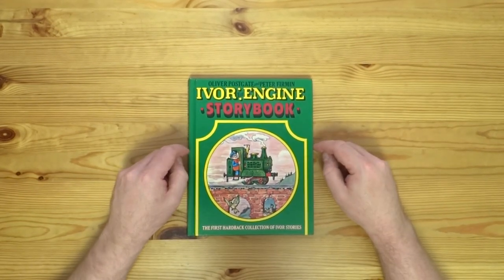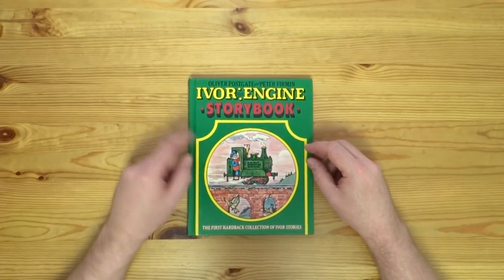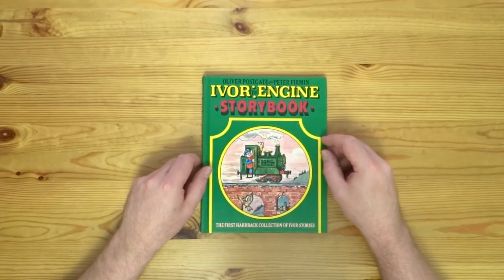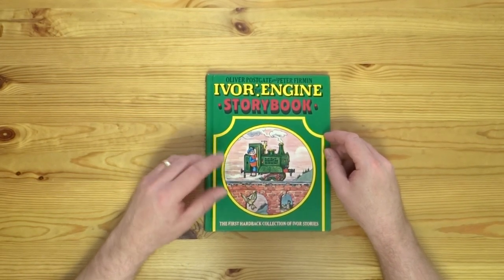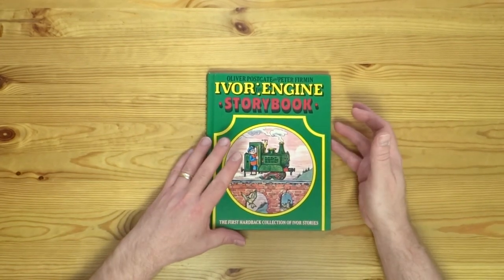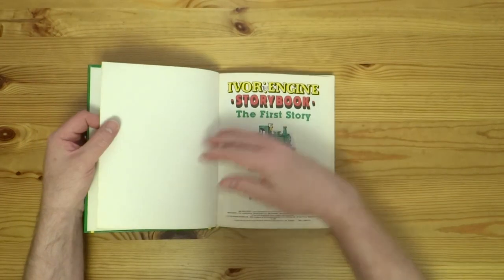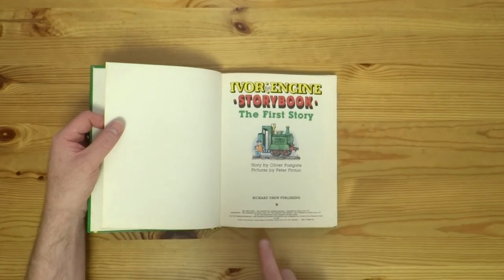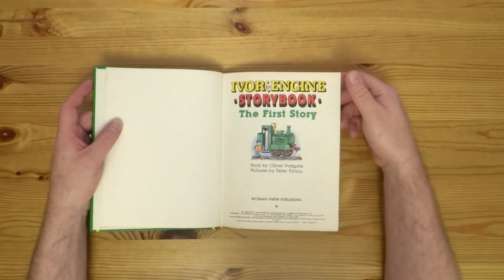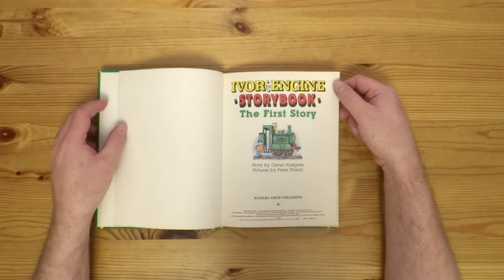This goes back to early on in my childhood. I don't remember ever not having this book. It was probably given to me, possibly by my grandma — she'd often pick up books at a charity sale and come back with things. The book was published in 1982; I would have been two or three, so I'm not sure whether it was new or picked up second hand by somebody.